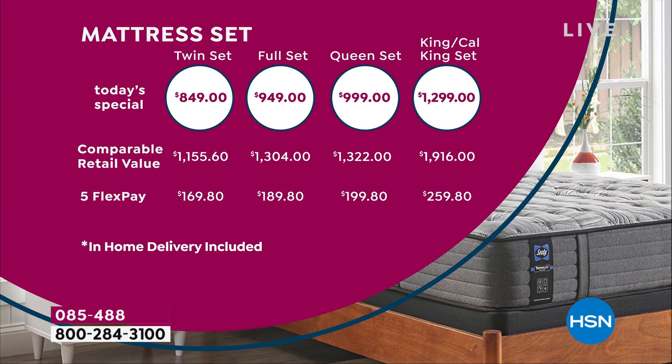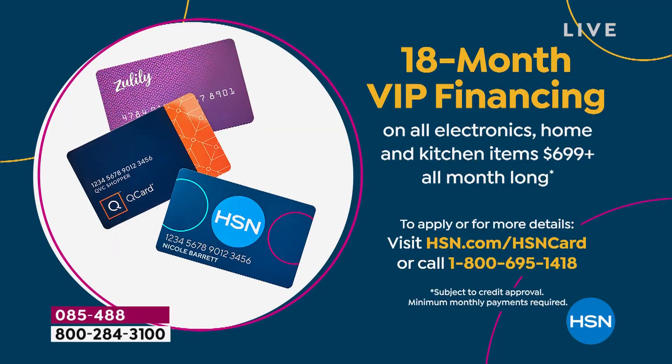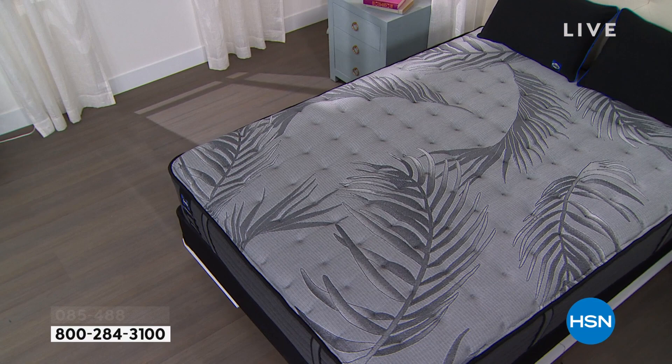That's what most people do, and the in-home delivery is included. The other option is our 18-month VIP financing, which is really wonderful because many of you have your HSN card. If you do, you'll be able to spread those payments out over 18 months — for example, getting the queen size for just $55.50. If you don't have the HSN card and want the 18 months, you're more than welcome to apply, and if approved, you'll be able to grab it.